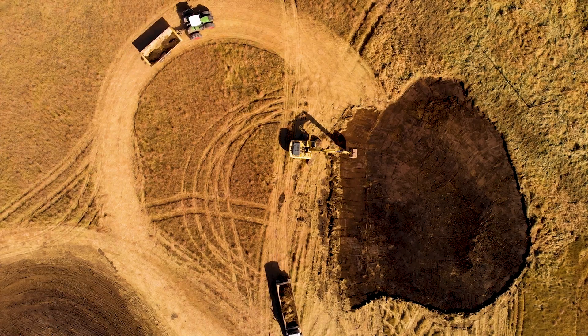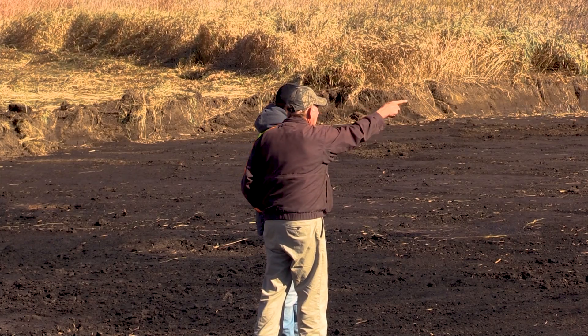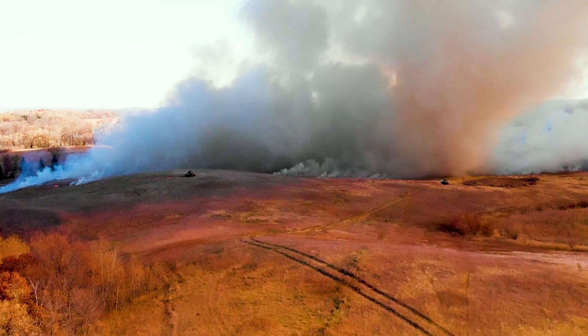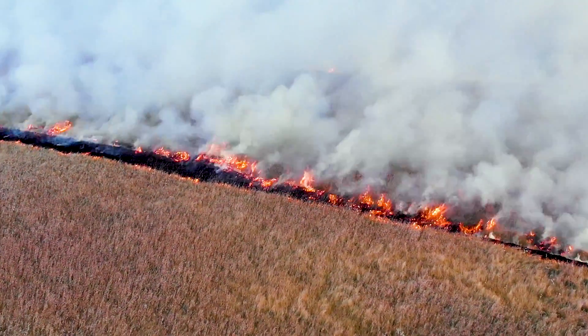Cook has owned this land since sometime in the 1990s. The easement went in in 2012, and that's when we started our partnership. There's also a bunch of bluegrass and other vegetation growing along the sides. Off in the distance, we have a prescribed burn, and we're hoping to accomplish a couple of different things with that.